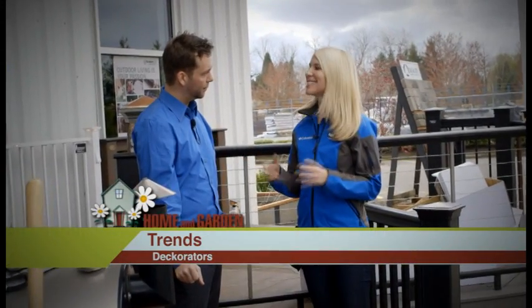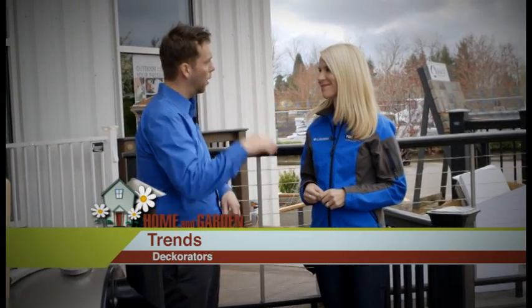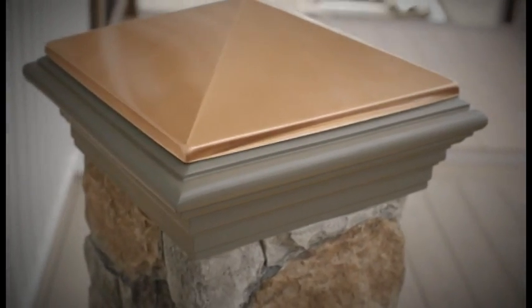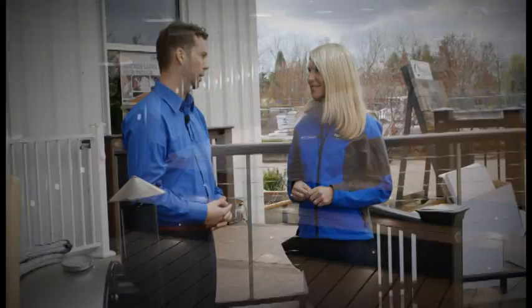And what trends are you seeing in decks out there right now? Mixing and matching. So say you have black posts, you do top and bottom white rail — really just mixing it up, different colors if you will. Bronze with white, white with black, different post caps. Some illuminated post caps and some non-illuminated post caps.